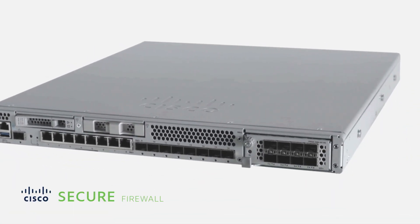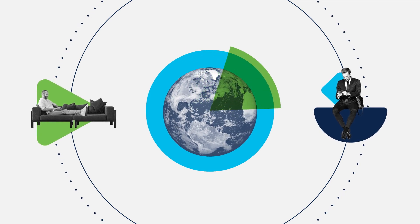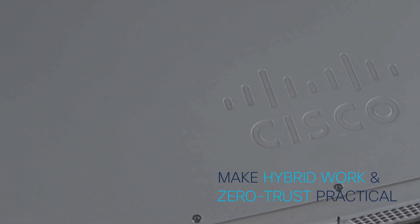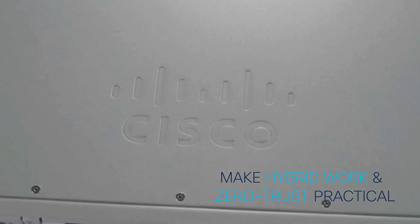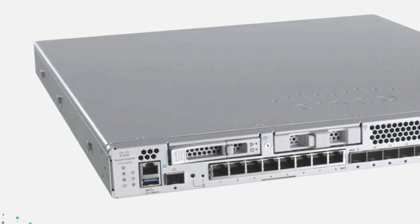The new mid-range Cisco Secure Firewall 3100 Series is ready for a changed world. With it, you can make hybrid work and zero trust practical with the flexibility to ensure strong return on investment.